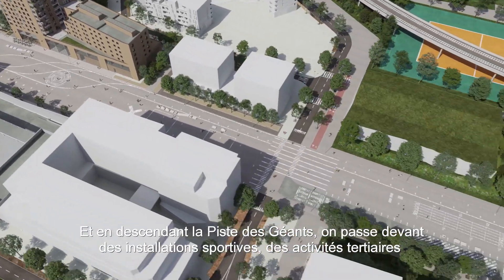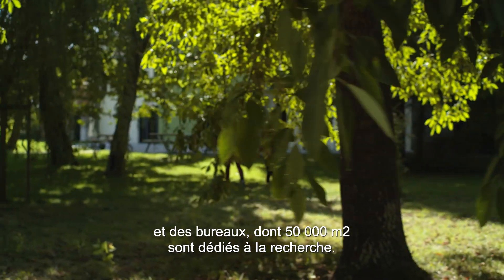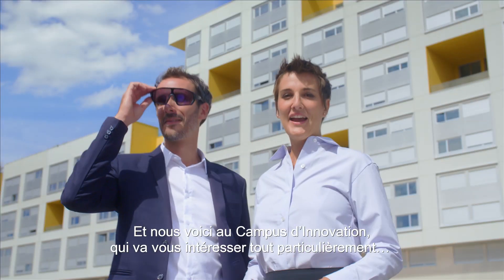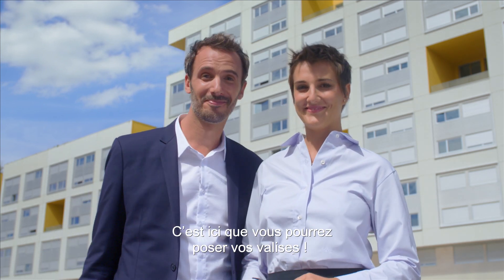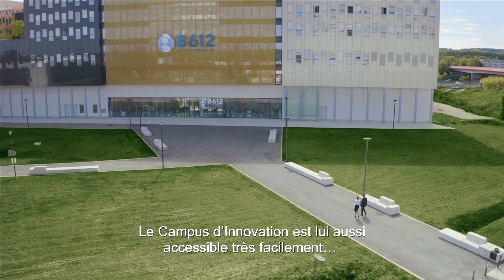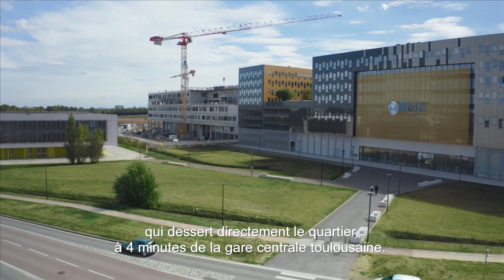As we stroll down the Piste des Géants, we pass in front of sports facilities, tertiary buildings and offices — 50,000 square meters of them dedicated to research. Here we are at the Innovation Campus, which will be of particular interest to you. This is where you settle down. The Innovation Campus is also really easy to get to, by bus, bike or metro, or even on the regional train that stops here, just 4 minutes from Toulouse Central Station.